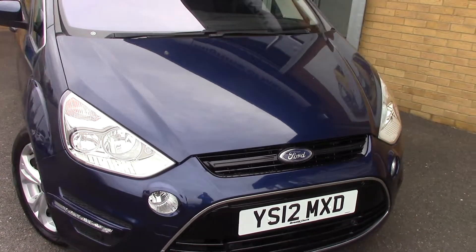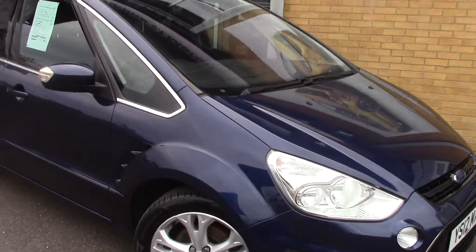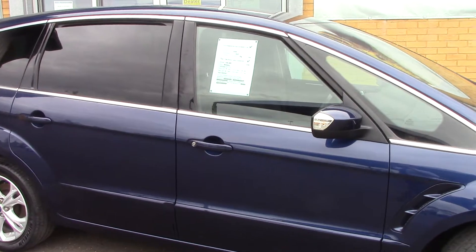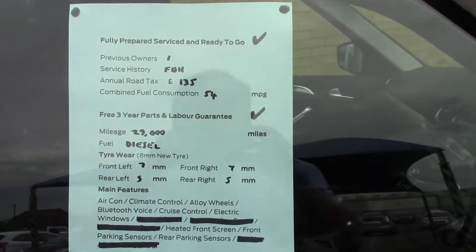As you can see, this vehicle is a lovely example. And finally, to finish off, here is an overall summary of all of this vehicle's key features.